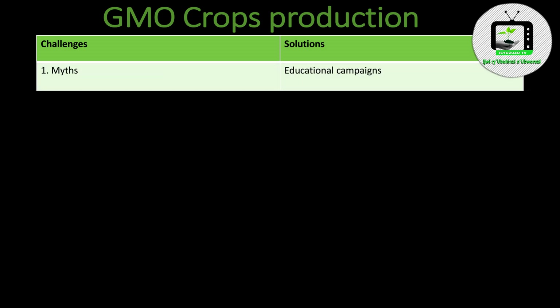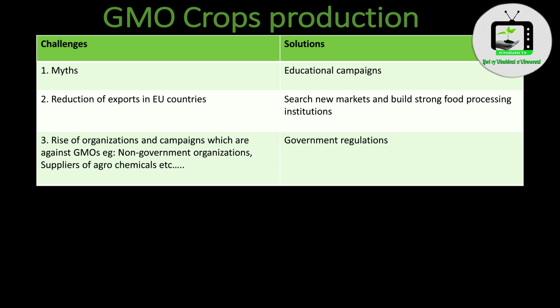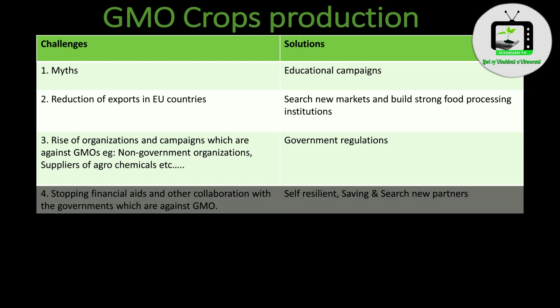Challenge Number 1: Myths — which can be addressed through educational campaigns. Number 2: Reduction of exports in EU countries — which could be solved by searching for new markets and building strong food processing institutions. Number 3: Rise of organizations and campaigns against GMOs, like non-governmental organizations or suppliers of agrochemicals — which would be solved by government regulations.